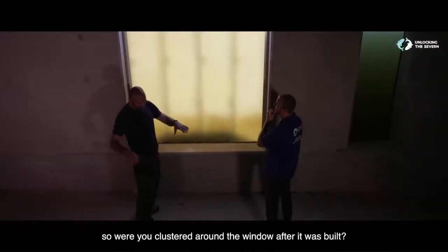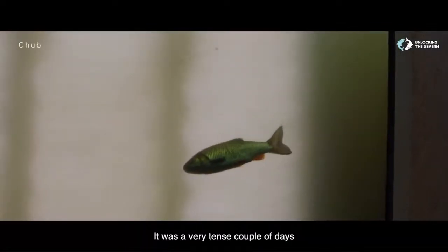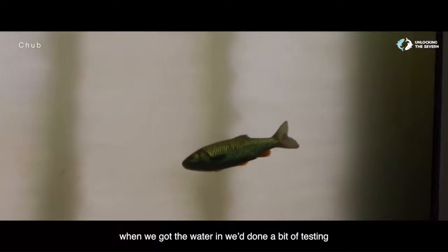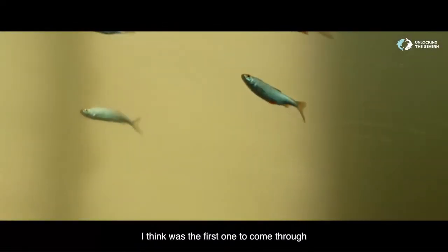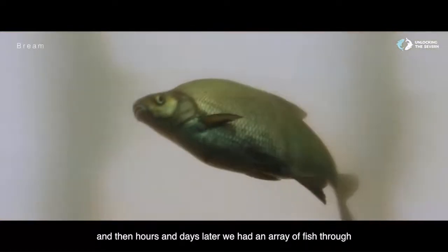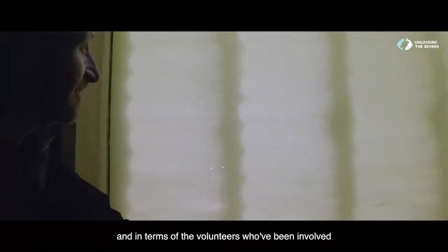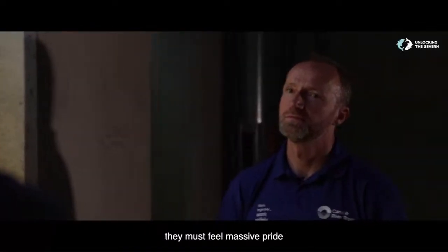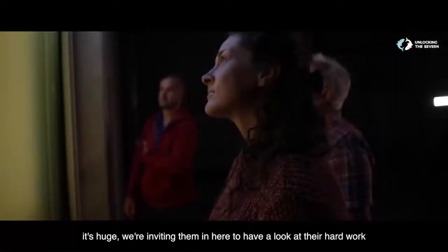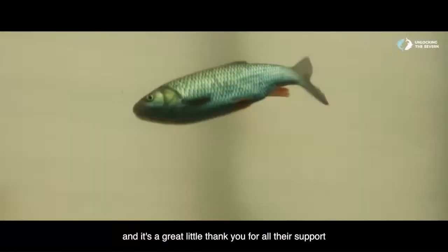Were you clustered around the window after it was built? It was a very tense couple of days. When we got the water in, we'd done a bit of testing. And then there it was — a little dace, I think was the first one to come through. And then hours and days later, we had an array of fish through. It was amazing, it exceeded expectations. This has been a real community effort and a team effort. We're inviting the volunteers in to see their hard work and some fish — it's been a great thank you for all their support.